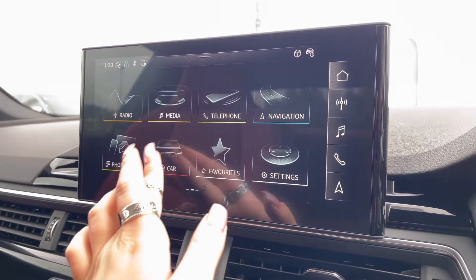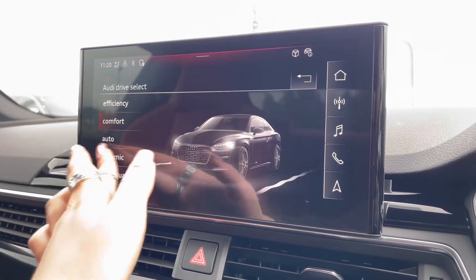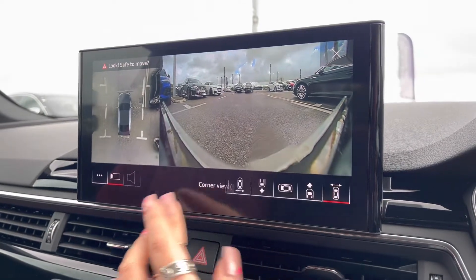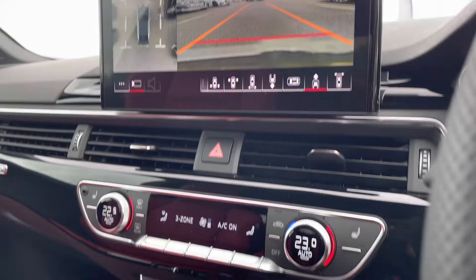Audi Drive Select allows you to put the car in any mode you'd like — for example, dynamic for more of a sporty drive, or efficiency if you're going on a longer drive. We also have the amazing 360-degree camera system so you'll have no blind spots when manoeuvring this S5.